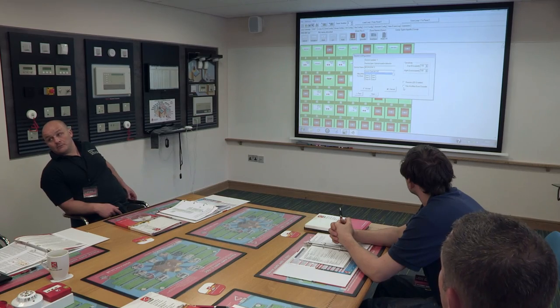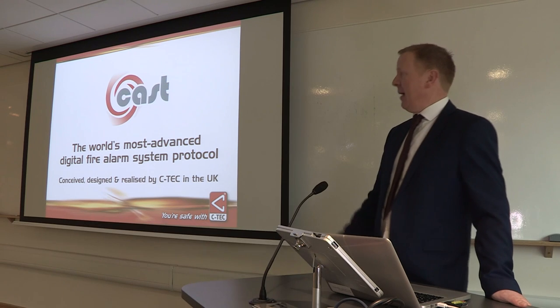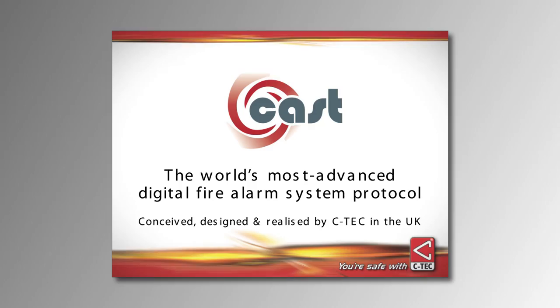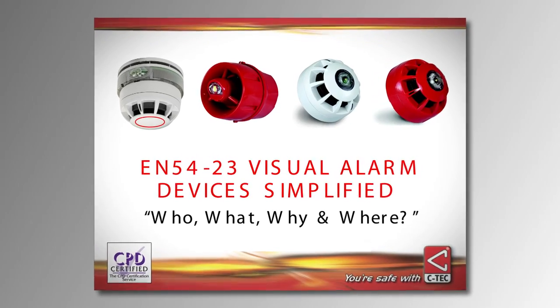Free training sessions are regularly held by CTEK technicians to help installers keep up to date and give them engineering advice on how to install and commission CTEK's life safety products. And the company makes technical presentations to key decision makers too, as part of its commitment to continuing professional development.